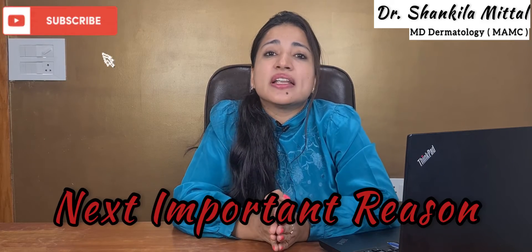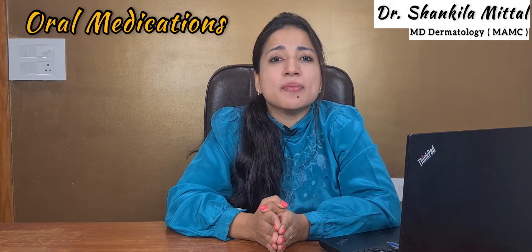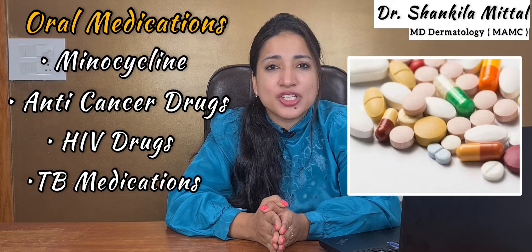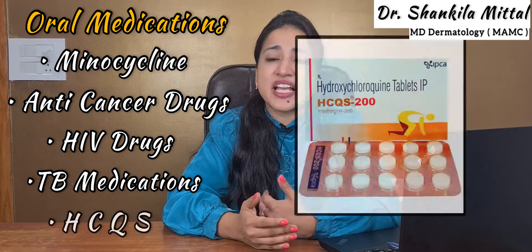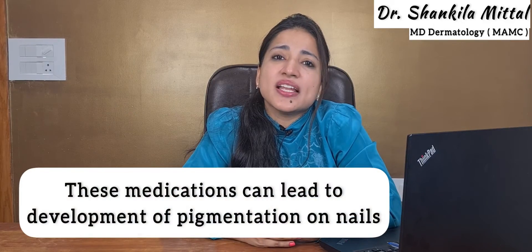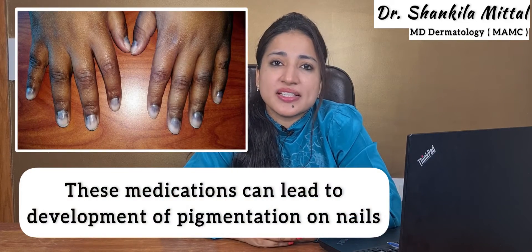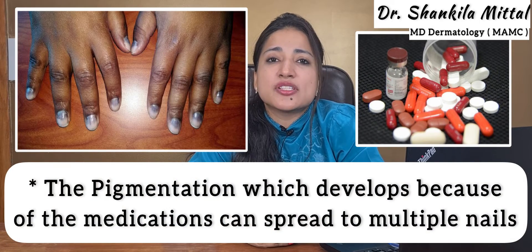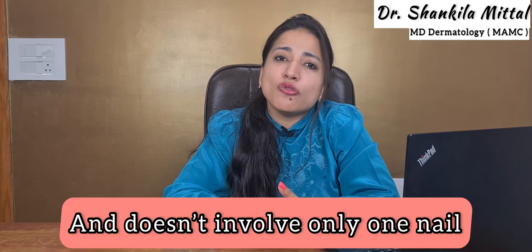The next important reason is oral medications. Many oral medications like minocycline, anti-cancer drugs, HIV drugs, TB medications, as well as HCQS can lead to development of pigmentation on the nails. Again, pigmentation which develops because of medications spreads to multiple nails and doesn't involve only one nail.